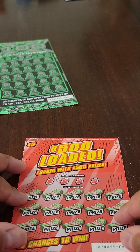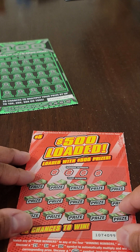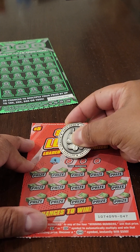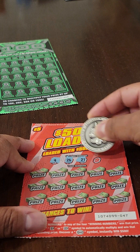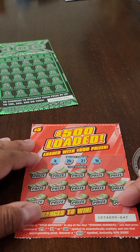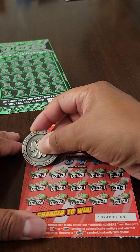We're going to start with this $5 ticket here, this $500 loaded ticket. Let's go ahead and take a look at the winning numbers. I've got a 4, 26, 21, and 16. All right, let's see if we can make some money. Here we go.